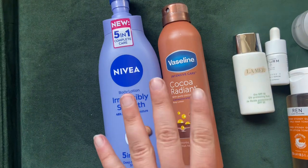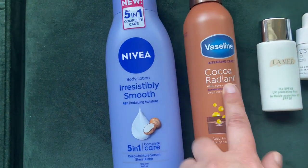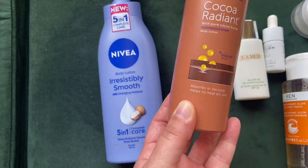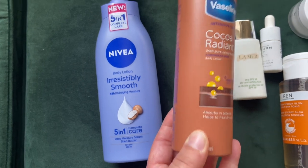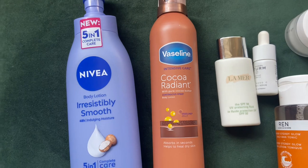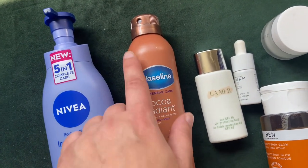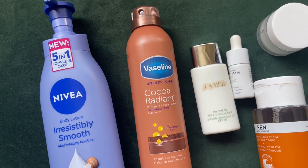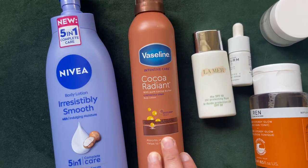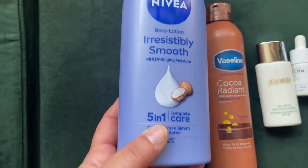Now some body care I recently got from the drugstore. I picked up the Vaseline Coco Radiant — it has a cocoa scent which I absolutely love. It comes in a spray format, it's very lightweight, so for summertime I absolutely love using this moisturizer. It absorbs in an instant so you don't have to wait to put your clothes on — the perfect moisturizer for summer.